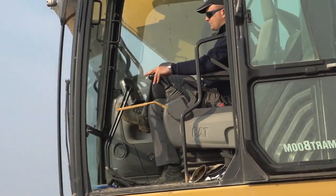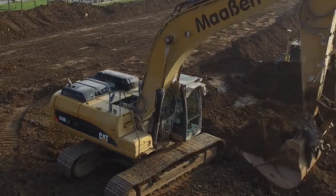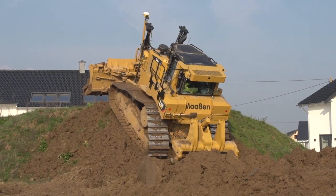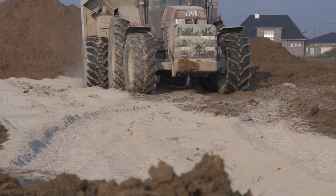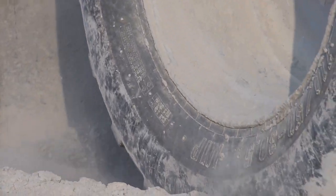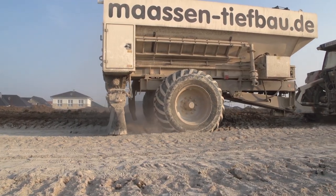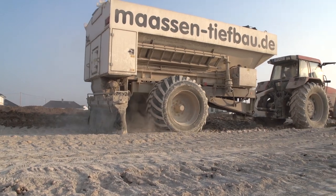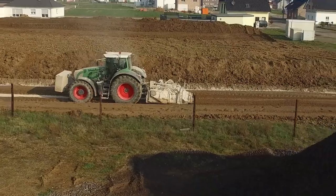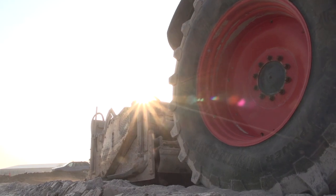The excavator, with an operating weight of 36 tons, is the most powerful machine in Maasen's fleet. Tractors are used on this construction site too. First, a spreader distributes a lime-based mortar, which makes saturated and hard-to-navigate ground more navigable for the vehicles following behind. The mixture is then incorporated and crushed by a mixer. The process is called soil stabilization. Soil replacement, which was the method used previously, is now no longer necessary.